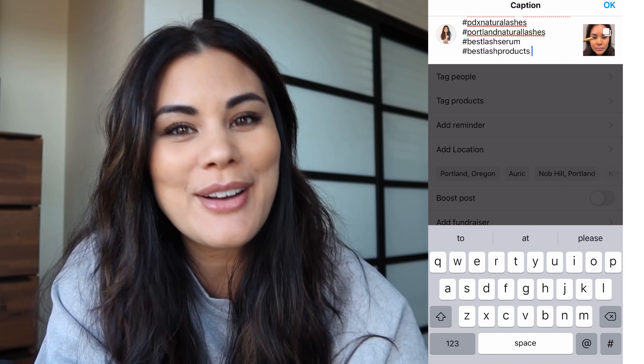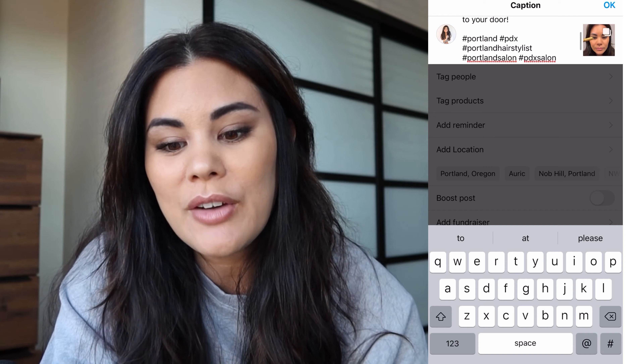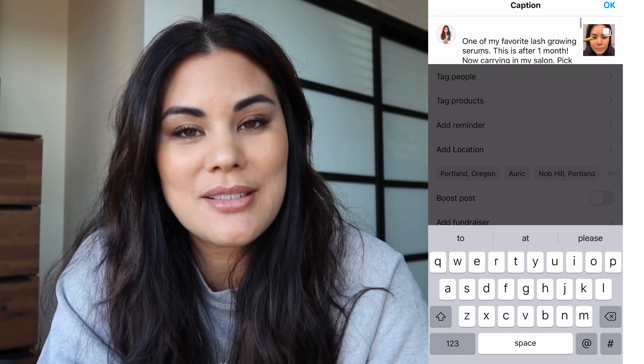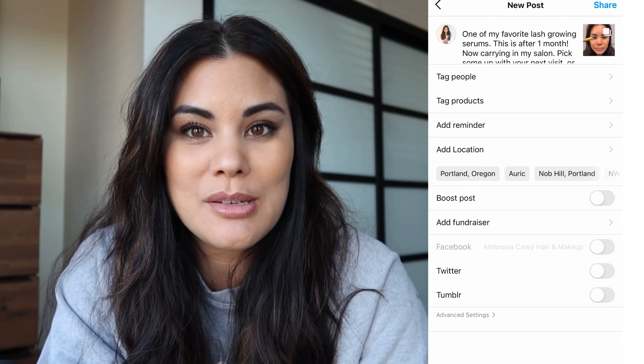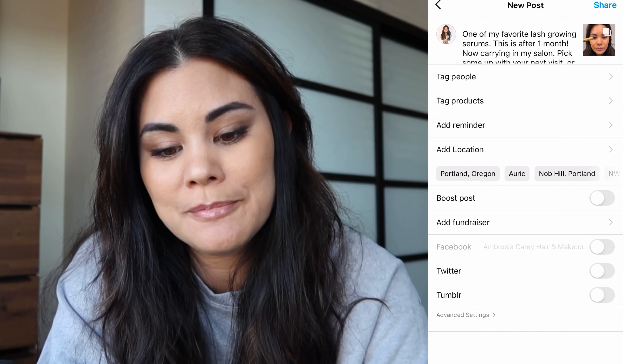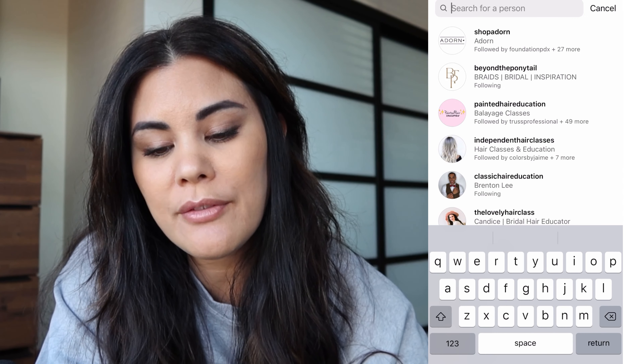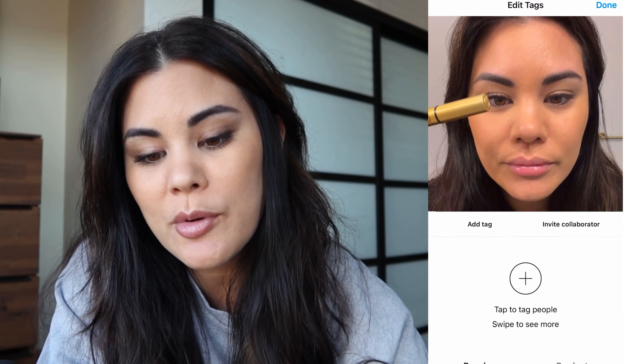If somebody's looking for lash serum and they don't happen to be looking for a hair salon, how great would it be that they find the lash serum through you and also realize she has a salon — I'd love to come in and book an appointment. Now we're going into our next piece after setting up all our hashtags, and that is to tag people.